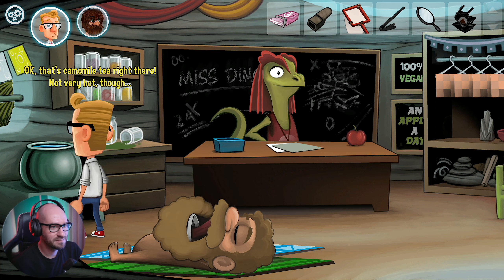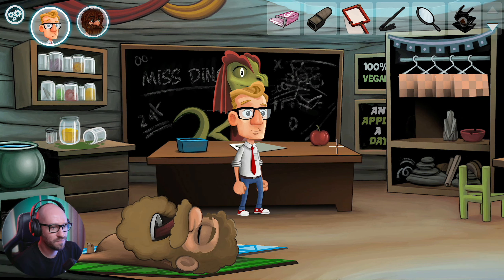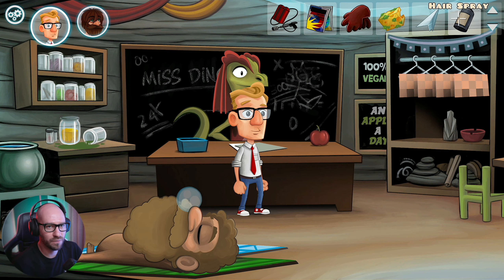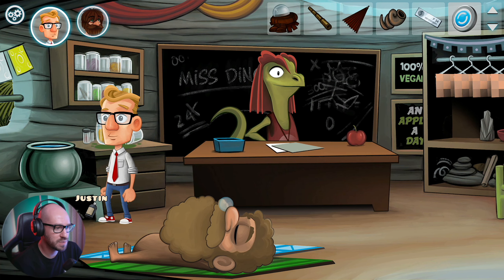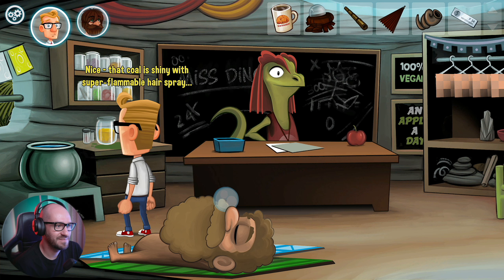Not very hot though. Yeah, we just gotta turn on the coal somehow - I think that coal needs some lighter fluid. I wonder how I'm gonna get my hands on some lighter fluid. What about if I use the hairspray? There we go! Nice! Awesome! That coal is shiny with super flammable hairspray.